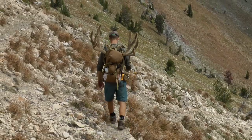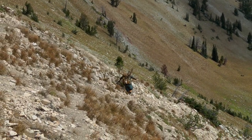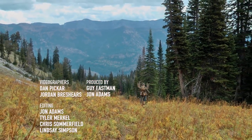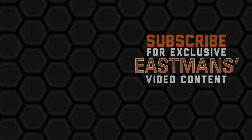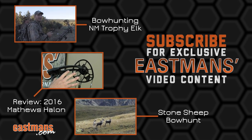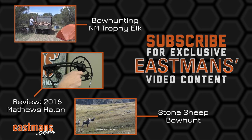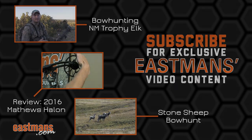Dan's incredible public land high country buck scored 210 gross Pope and Young points and stretched the tape at nearly 32 inches wide. Congratulations, Dan. Thank you.